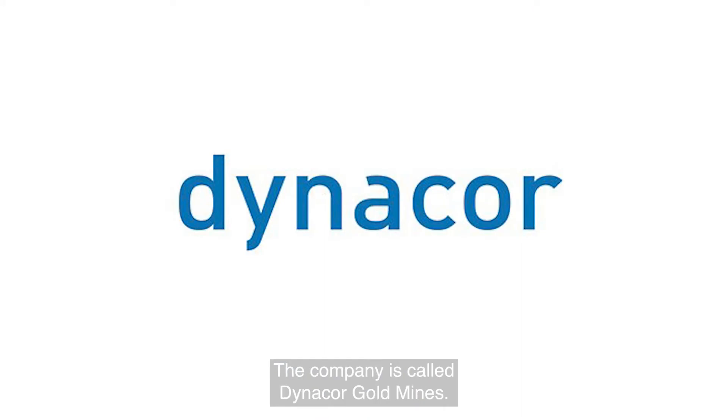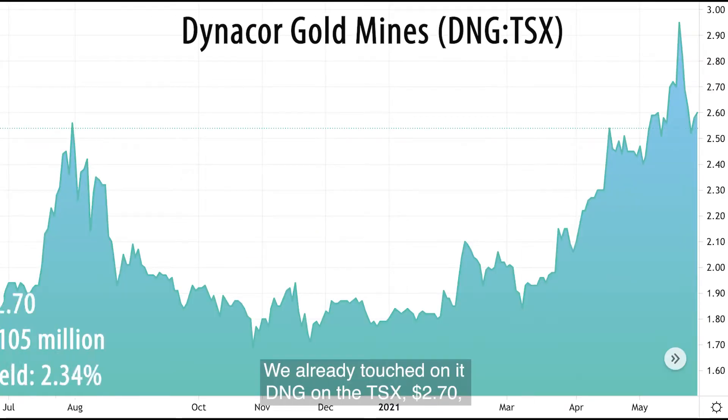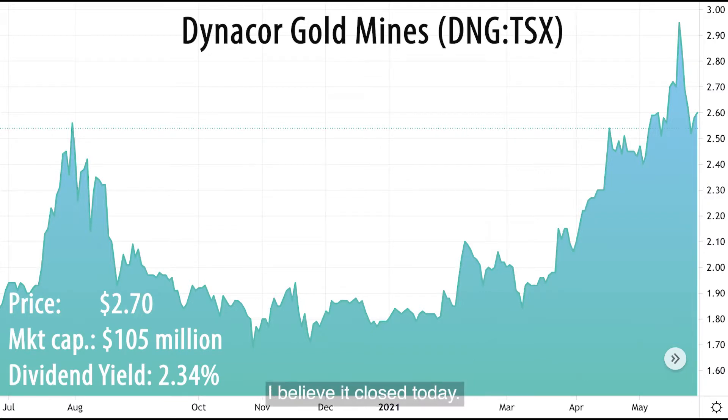The company is called Dynacor Gold Mines. We already touched on it — DNG on the TSX. It closed today at $2.70, with about a $105 million market cap and a dividend yield of 2.34%. Why is it a star?